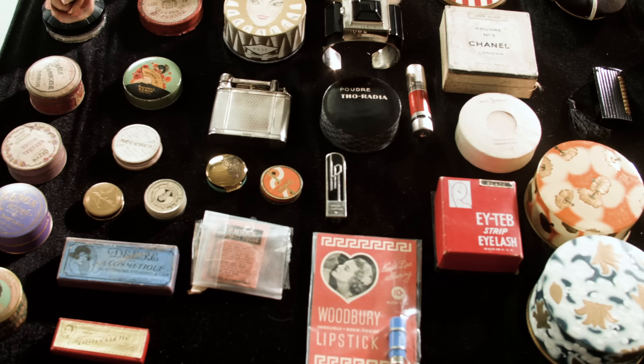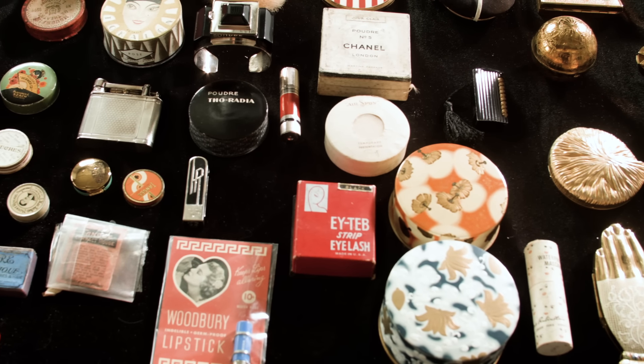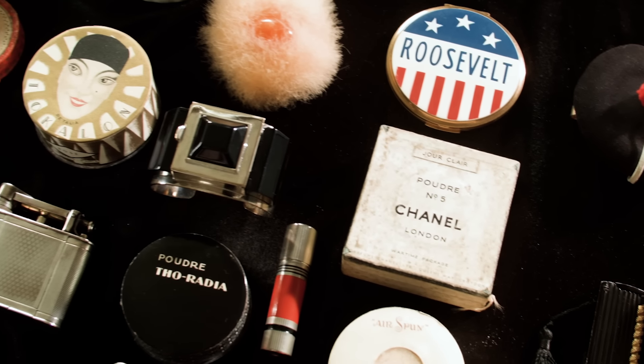Hi everyone, today I'm at the front of my studio and I thought instead of doing a makeup look or a tutorial I would talk through a few more things in my vintage makeup collection. I have done videos in the past about it. I think I did my first one about 10 years ago called something like 'vintage makeup, I love it.' At the time there was definitely a big thing for collecting powder compacts and perfume bottles.